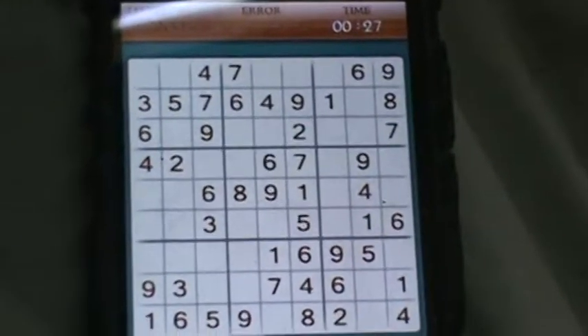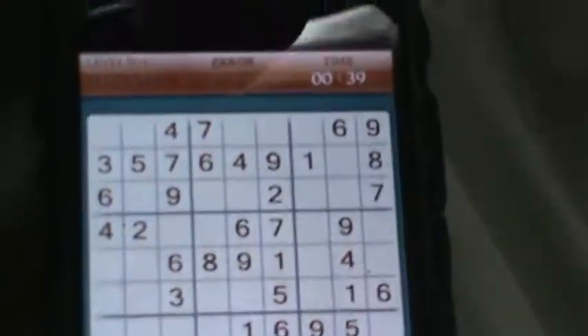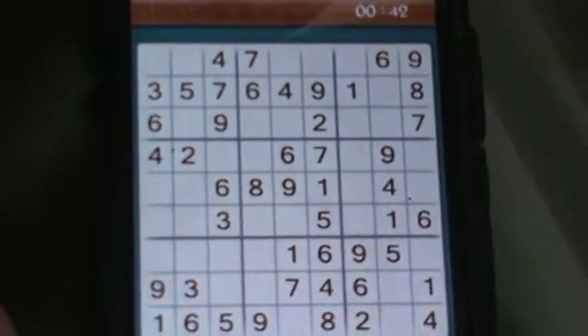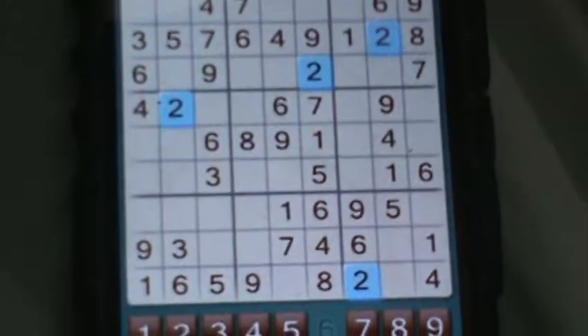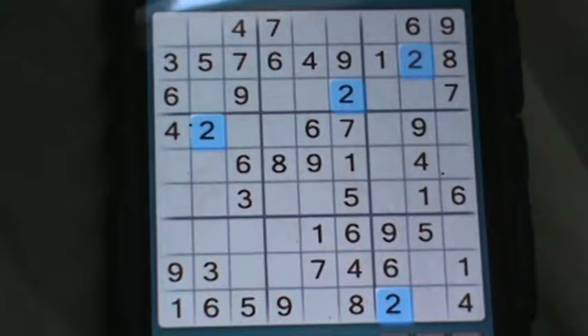Sudoku is a Japanese puzzle. As you can see in the top row, the numbers are ordered one through nine, so there are nine numbers in a row and you have to get all the numbers. In this row, all but one number is solved, so you just count one through nine and you see the missing number is two. We're gonna select that spot and put in two — that's an easy one.